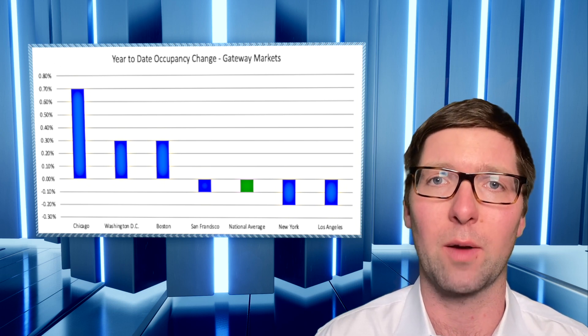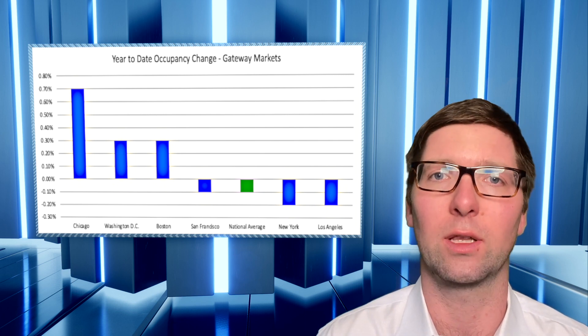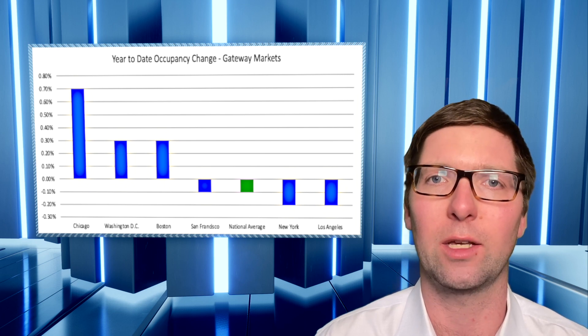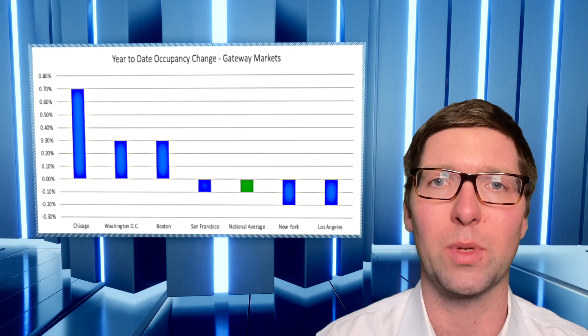When you look at some of those Sunbelt markets, occupancies are way off — looking at places like Houston, Las Vegas, and Phoenix as well. Those markets continue to struggle under the glut of new supply that's being added.